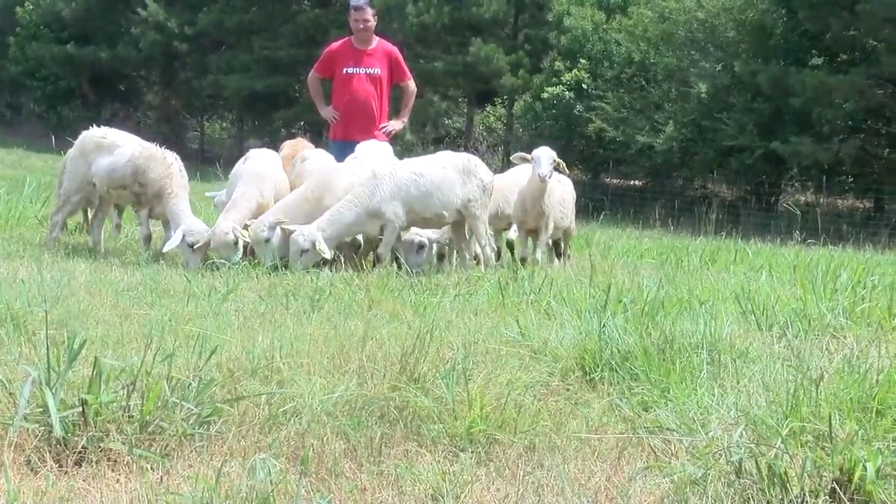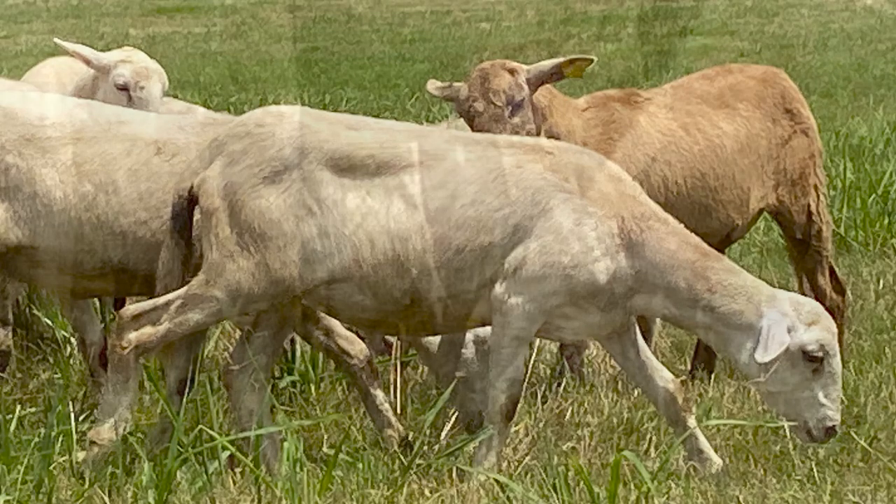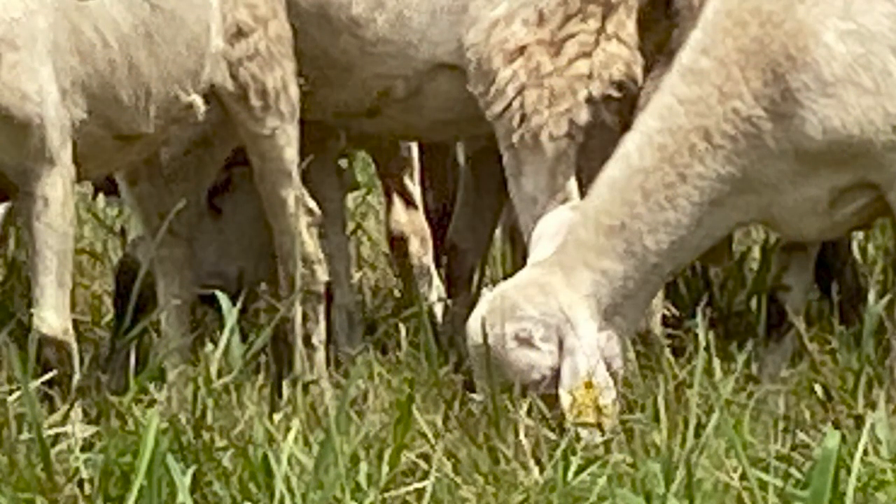I'm Rocky Lindsey. I'm a veterinarian and I teach animal science here at University of Arkansas at Monticello. For a couple years we've been trying to get some sheep out here for our students and for our community, and today we got our first dozen sheep.